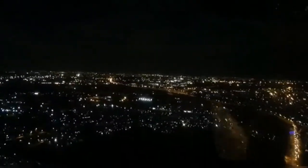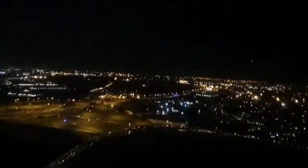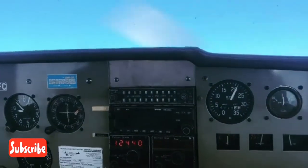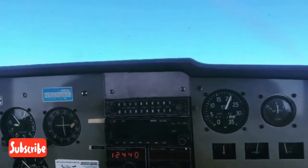So what are the requirements for the night rating to be endorsed on your license? Number one, you need to have a valid pilot license — your private pilot license. Number two, you must be trained on night flying at an approved flight school with a certified flight instructor. Number three, you must have passed the theoretical examination set by the CAA. Number four, you must have passed a skills test before this rating can be endorsed on your license.